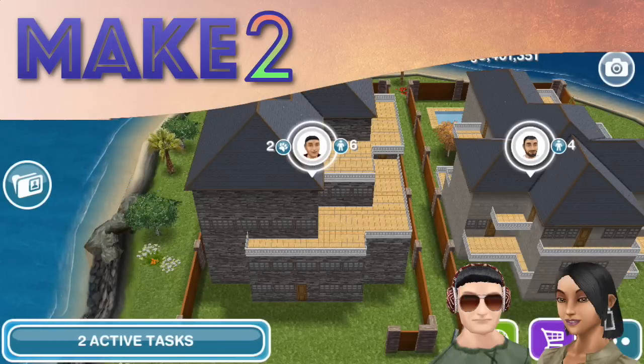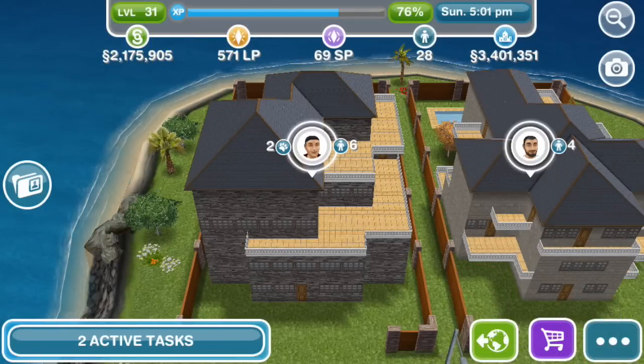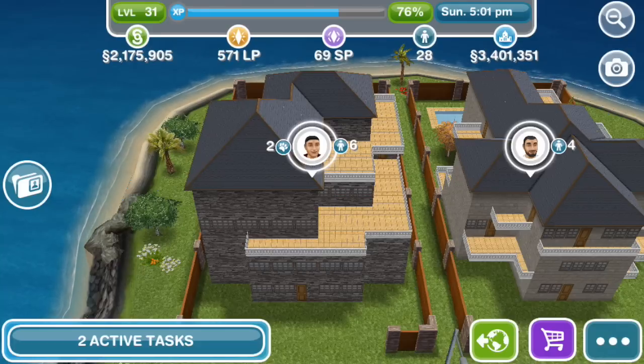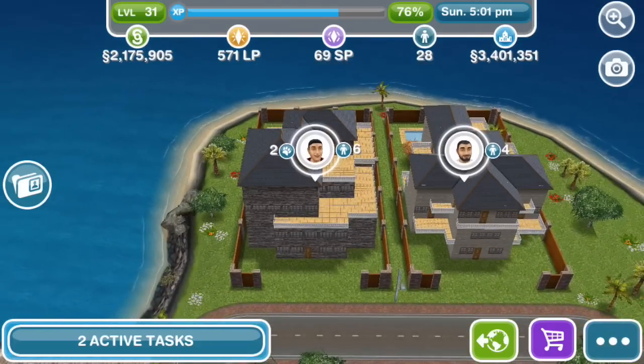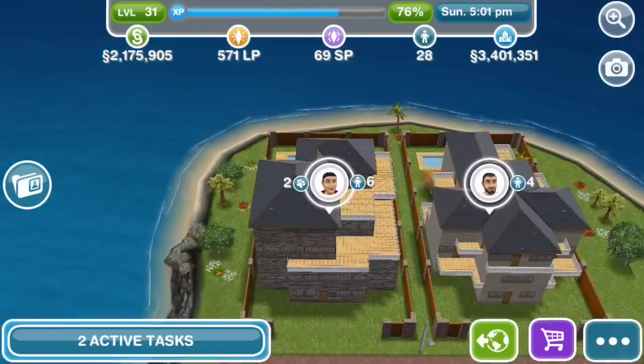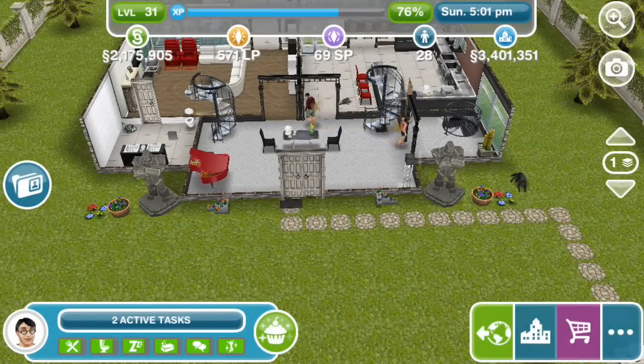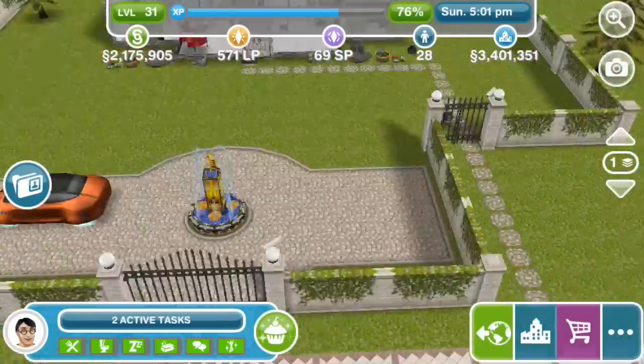Hey Summers. Hi everyone. Welcome to Make Two and another neighbor visit. We've got an invitation from Naira to come and see her house here on the mysterious island of her town in one of the new DIY home lots. As you can see there's a lot of interesting balcony stuff going on — some interesting balcony work on this four-story, obviously on a premium lot, house.